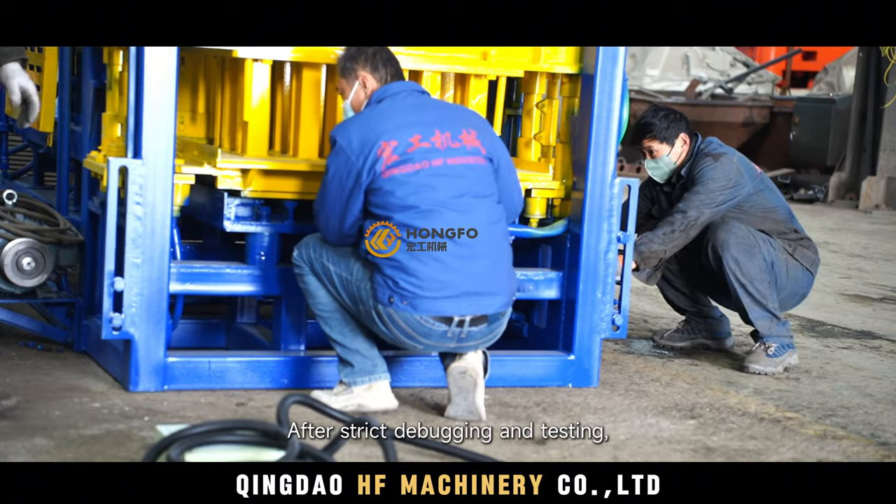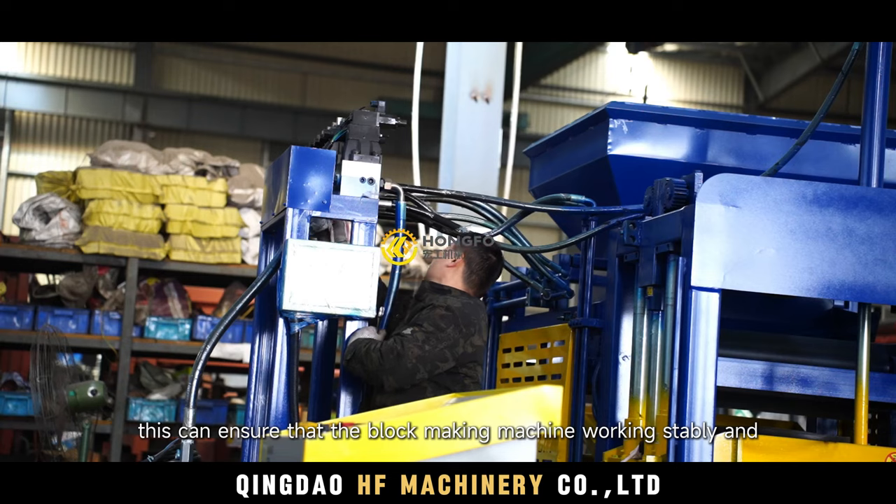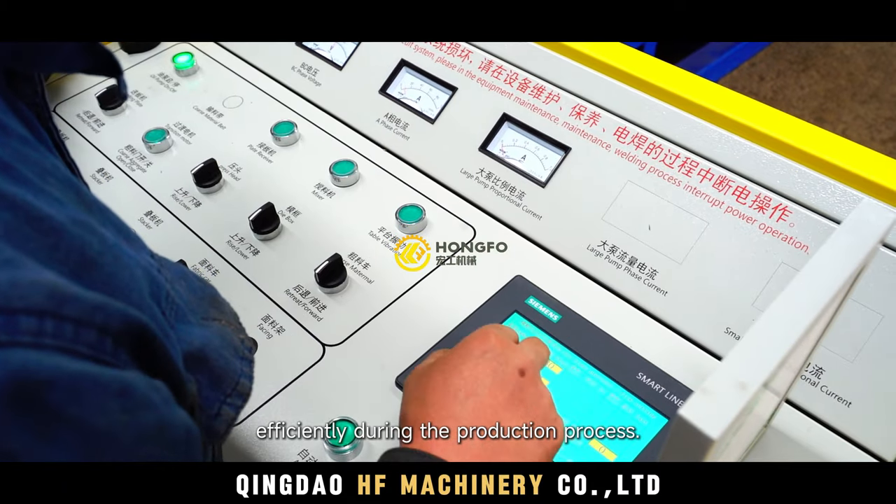After strict debugging and testing, this ensures that the block-making machine works steadily and efficiently during the production process.